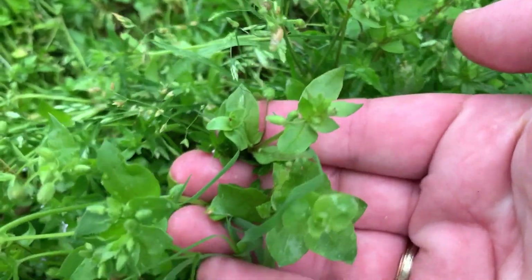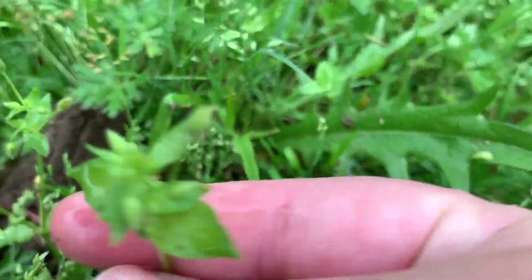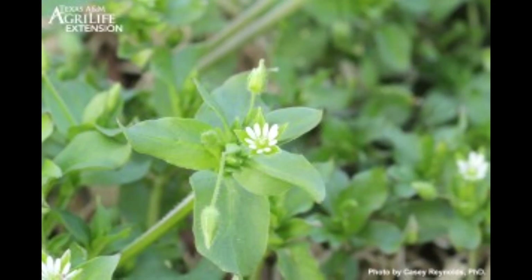Chickweed. This is a cool-season annual. It has prostrate to trailing stems, smooth leaves that are oval to elliptic in shape with opposite arrangement. Flowers are white and occur in small clusters, and it's shallow-rooted. It is common in lawns that are mowed too closely to the ground. It is important to raise your mower height, especially that last mow going into the fall and winter, to leave more grass cover and help minimize these pesky weeds.